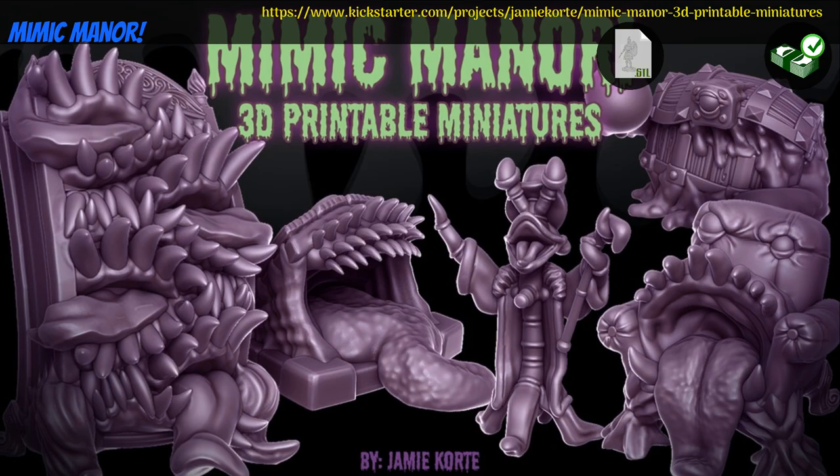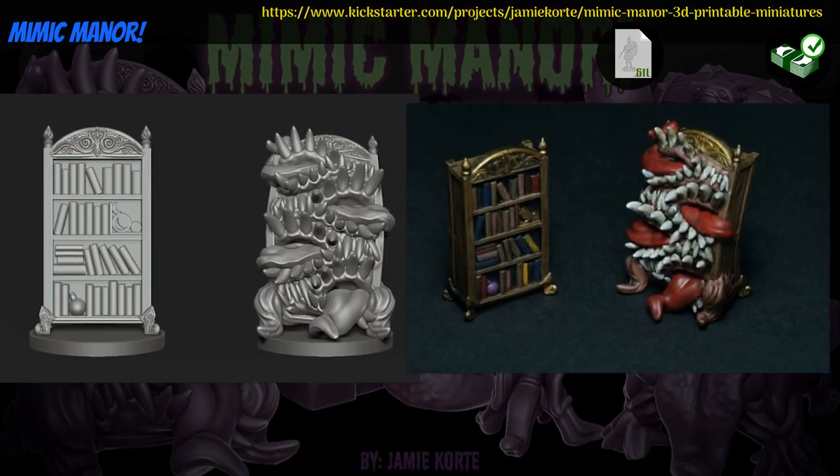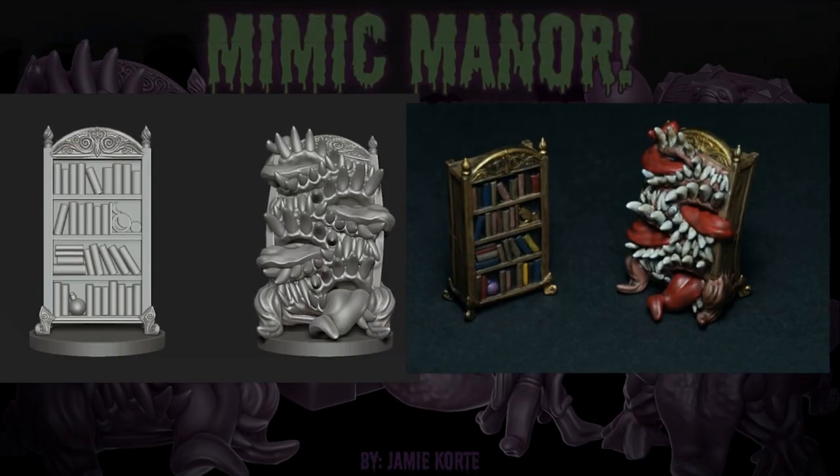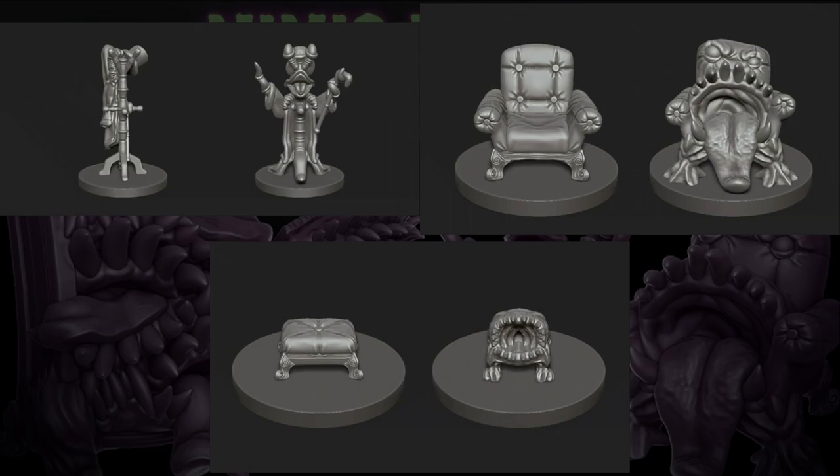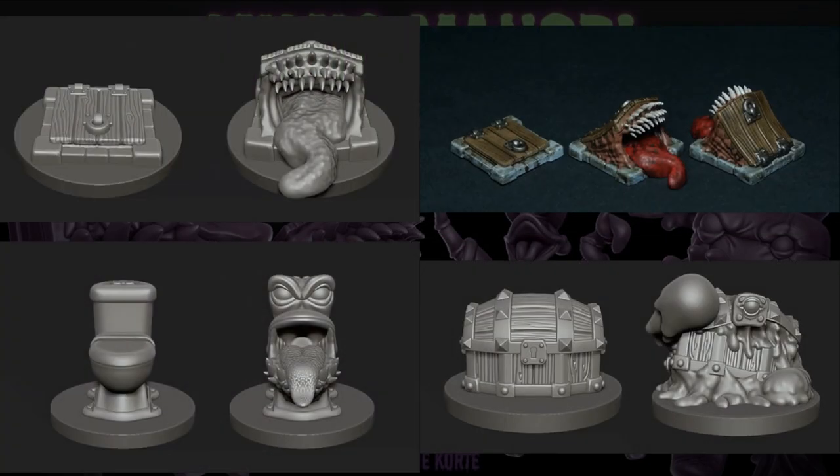Mimic Manor, printable miniatures by Jamie Corte of Sweden, their 8th Kickstarter campaign. This set includes 7 different mimics, with a bookshelf, comfy chair, footrest, floor hatch, and more. You can get the whole set, and you can also get a commercial license and access to previous campaigns. This campaign ends on December 21st, with rewards expected in January.